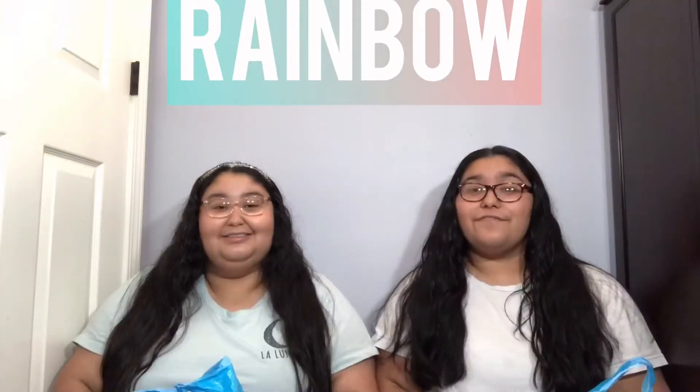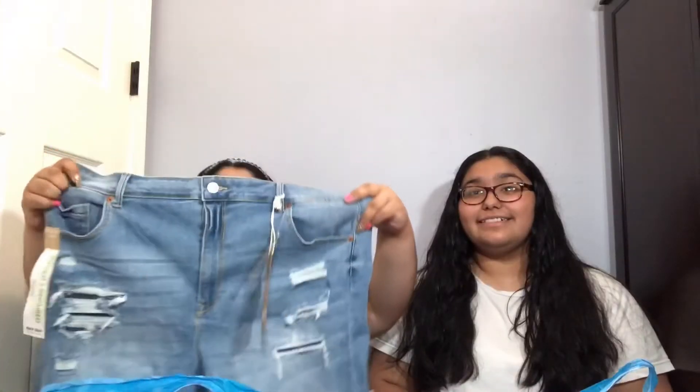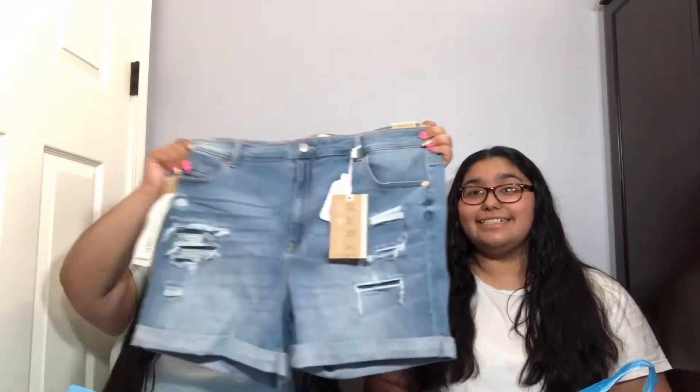The first store that we went to was Rainbow. The first thing that I bought for the vacation are these gray shorts. One of the things I bought were these shorts as well — they're light wash and they have some rips on them.